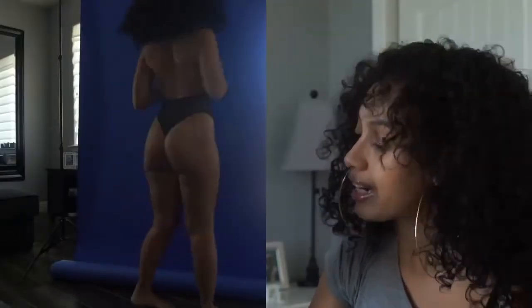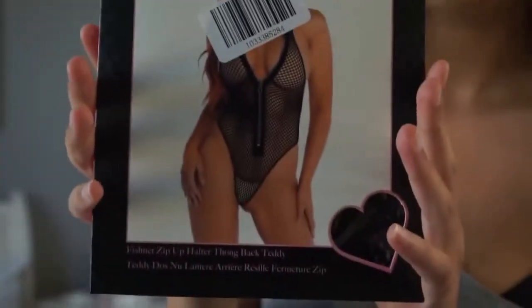Fishnet Zip-Up Halter Thong Back Teddy. Okay, it's lingerie — it's fishnet. That's cute! I can't wait to wear this for sure.